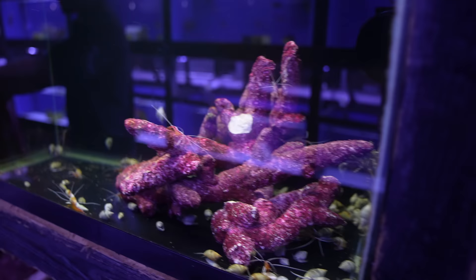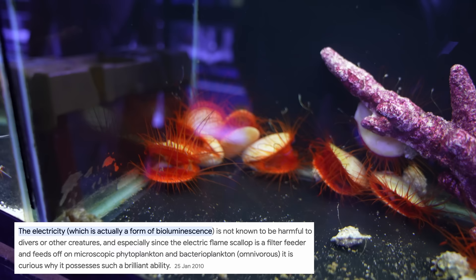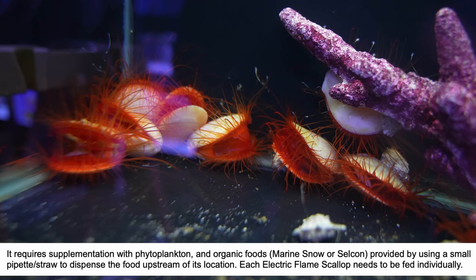Electric flame scallops are always an interesting thing — very cool. I'd never seen them before until I came here. It looks like they're pulsating, like lightning. Why do they have that? I'm actually not really sure — I'll have to look it up. They're unique but not easy to keep. We give them phytoplankton because they're filter feeders.